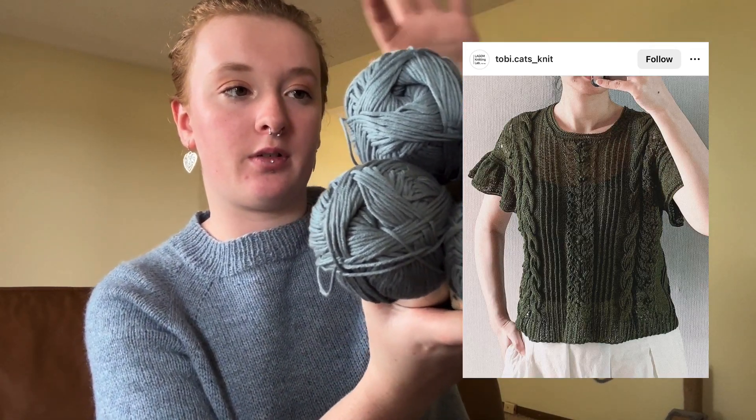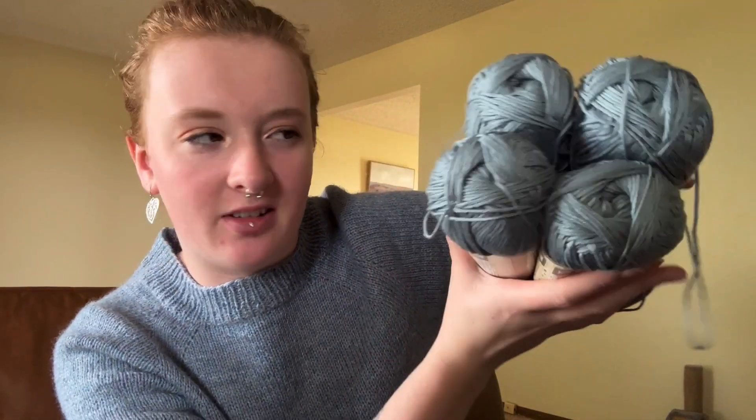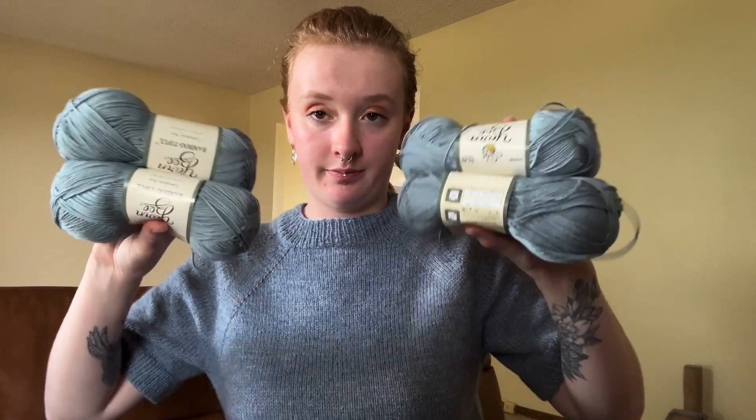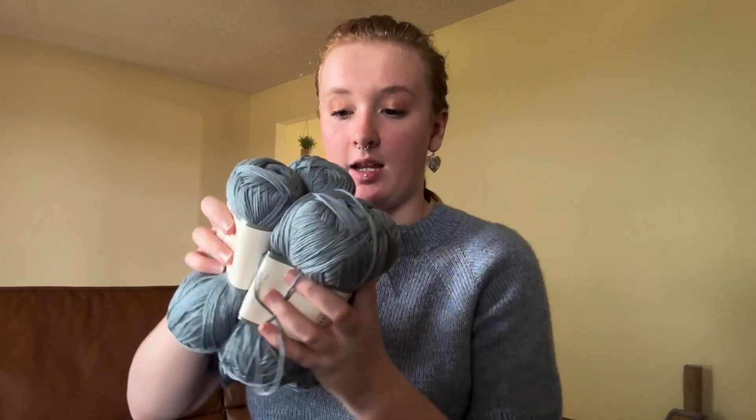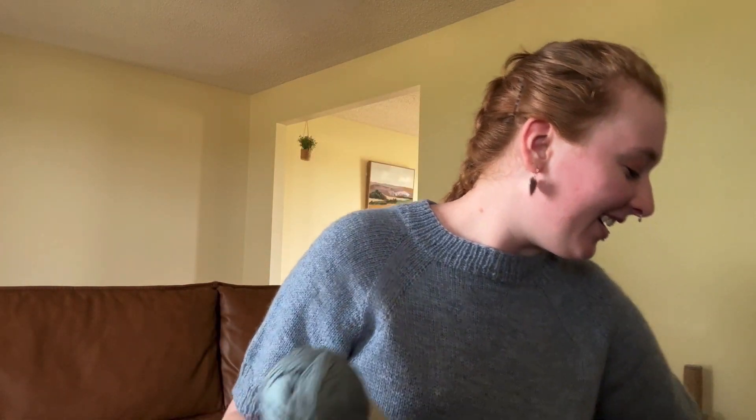Next, I'm going to knit the Face Summer Top by Irene Lynn using Yarn Bee Bambootiful, which is 100% viscose from bamboo, in the color Cerulean Sea — a beautiful slate blue. I'm not sure when this will get cast on but it will be soon. I think I'm going to be knitting this with Jenny from Honeybird Studio and Searsha from The Cozy Soul Knits. I'm really excited for it.